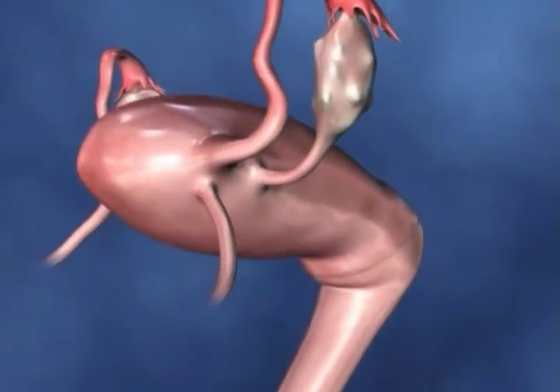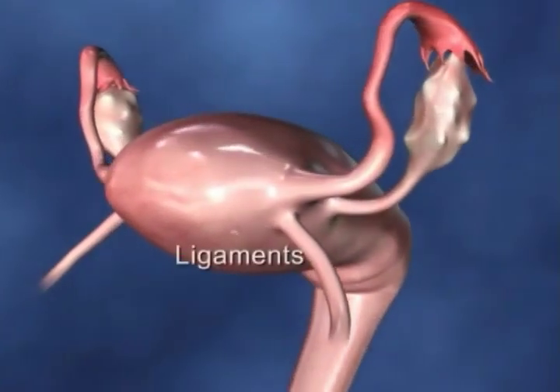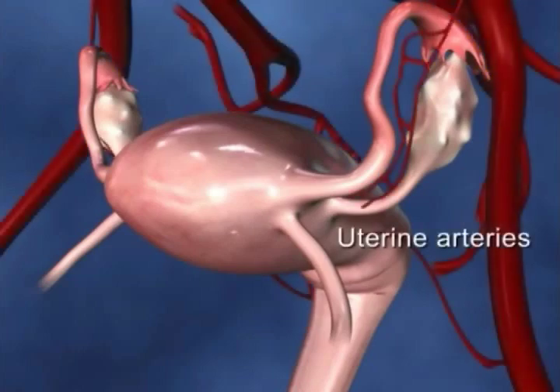The uterus is held in place by structures called ligaments and has a rich blood supply from vessels called the uterine arteries.